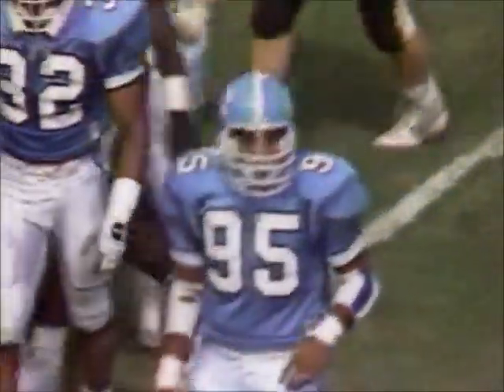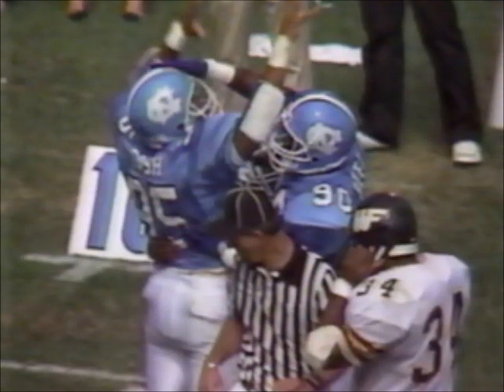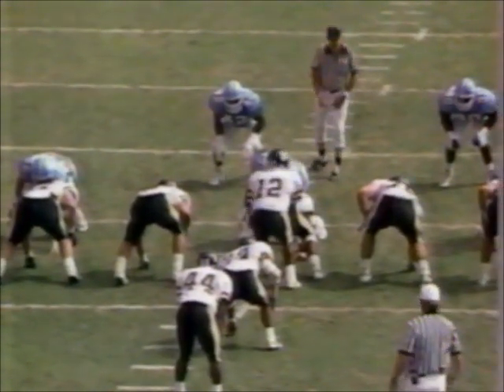Now it's fourth down and about 18. You try and run a sweep because it'll take a little bit more time — but Eric Gash says no. Gash has made some outstanding hits in the open field. He, too, was a high school All-American out of Hendersonville High School here in North Carolina. Reads the sweep. Steps up — oh, that's just perfect.